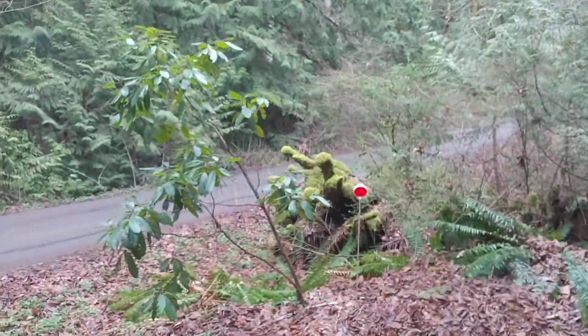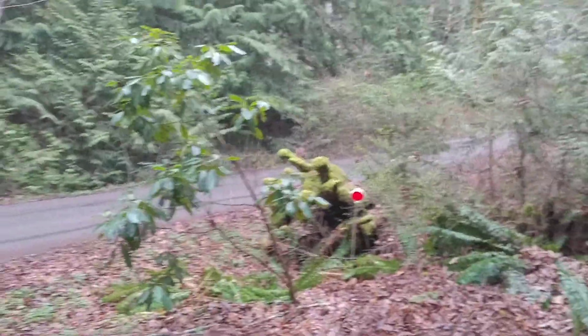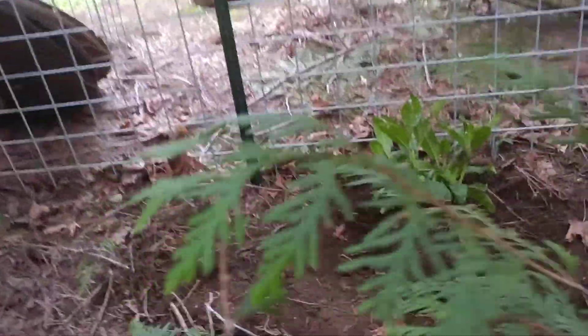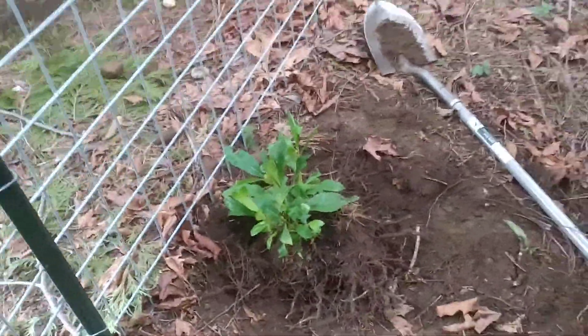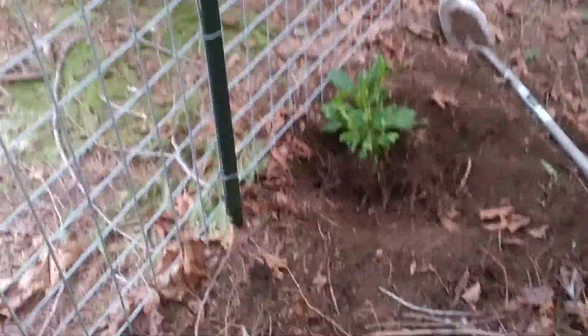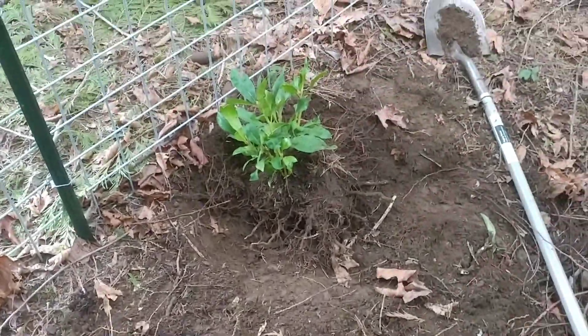We found a rhododendron right there that's a little sad — trying to prune that one back, get it nice and fluffy again. But we found another little rhododendron growing right here on the fence line. I remember seeing this when I put the fence in, but it is very shady here, and I don't think this is really the place for it to be growing.